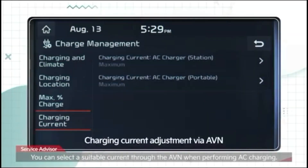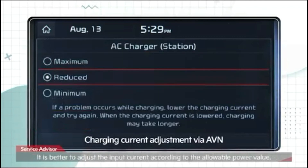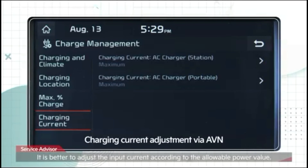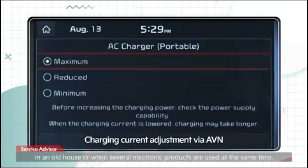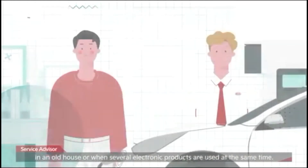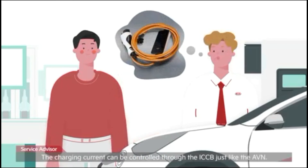You can select a suitable current through the AVN when performing AC charging. It is better to adjust the input current according to the allowable power value — in particular, in an old house or when several electronic products are used at the same time. In that case, you should lower it a little. The charging current can also be controlled through the ICCB, just like the AVN.